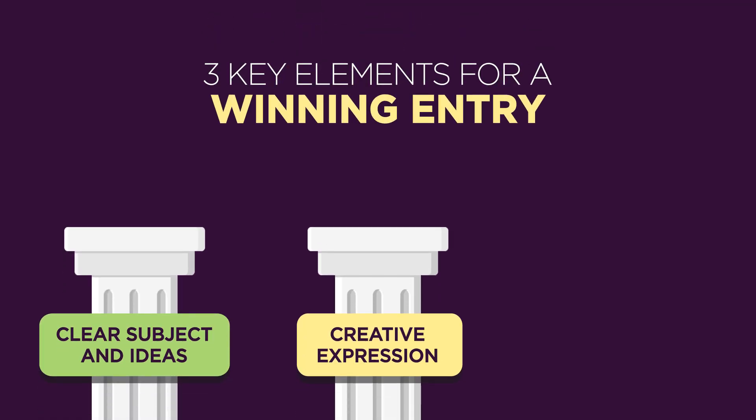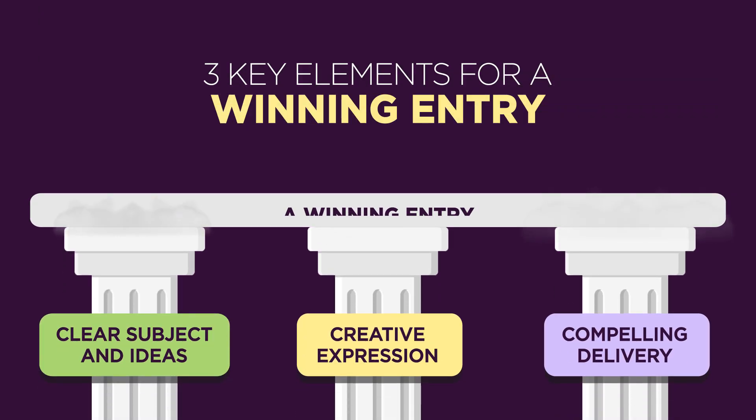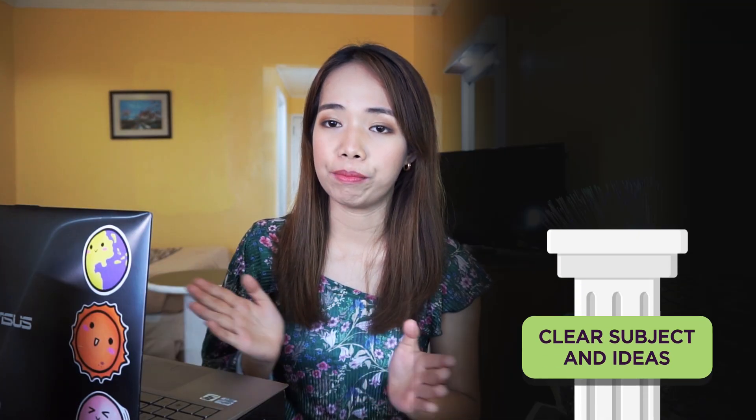After all the days I spent semi-obsessively watching the previous challenge videos, I think I finally figured it out. The three key elements for a winning video are: clear subject and idea, creative expression, and compelling delivery.